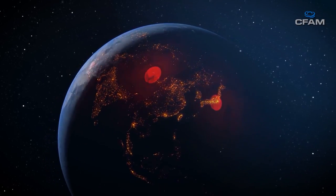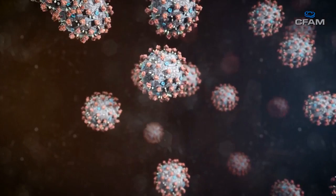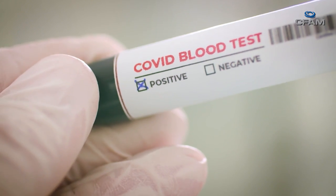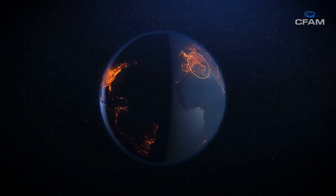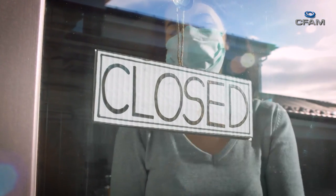South Africa is fast approaching the 8,000 mark when it comes to confirmed coronavirus cases, according to the health department. 17 more South Africans have succumbed to the coronavirus, with over 1,000 COVID-19 cases reported across 40 African countries.